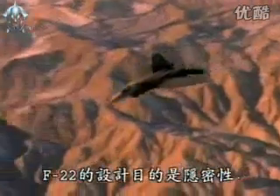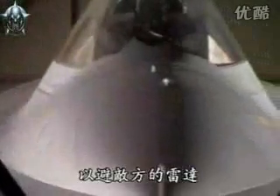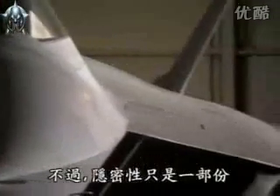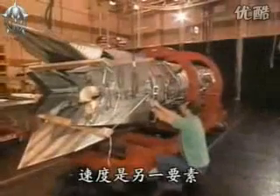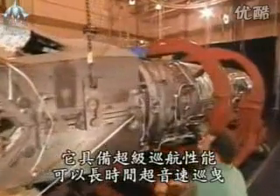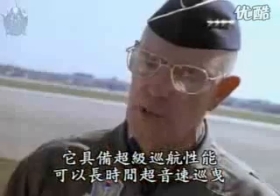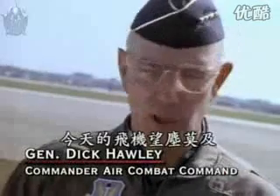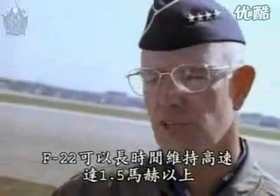The F-22 Raptor was designed for stealth. All of its missiles and fuel tanks will be carried inside, hidden away from enemy radar. But stealth is just part of the equation — the other is speed. It will give us what we call supercruise: an ability to cruise at high supersonic speeds for a sustained period of time. Today's airplanes can't do that. They can go real fast, but when they're doing it, their gas gauge is going like that. In this airplane, we'll be able to sustain those high speeds.